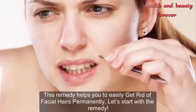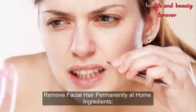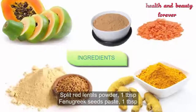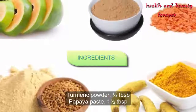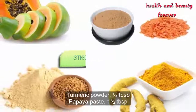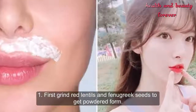This remedy helps you to easily get rid of facial hairs permanently. Let's start with the remedy. Ingredients: split red lentils powder — 1 tablespoon; fenugreek seeds paste — 1 tablespoon; turmeric powder — 1/4 of a tablespoon; papaya paste — 1 and a half tablespoon.